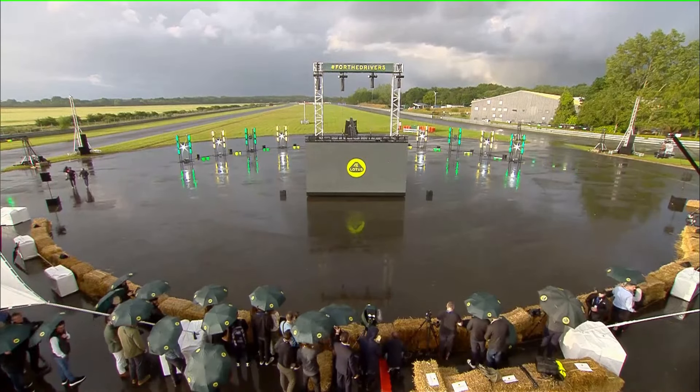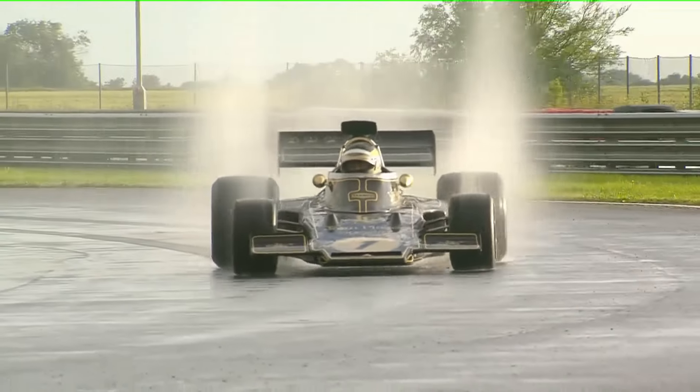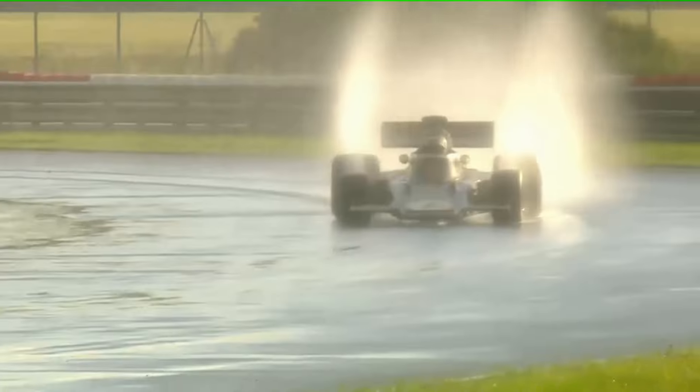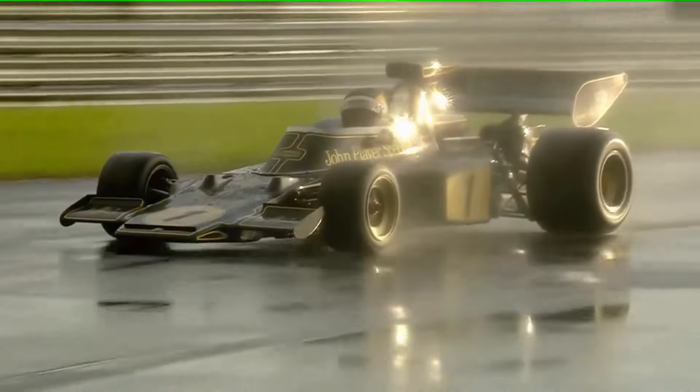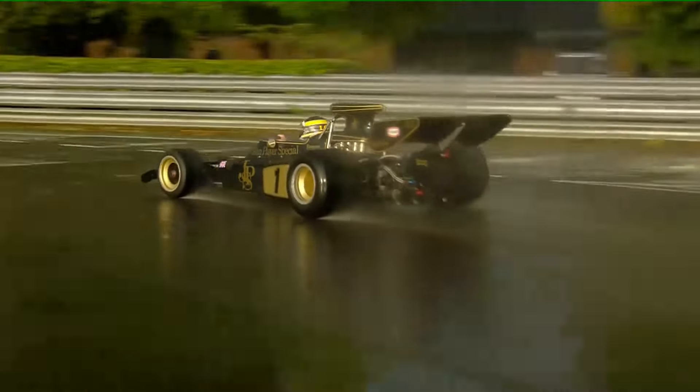By far the noisiest engine of all the cars on display today is this classic Team Lotus Formula 1 car, the Type 72. Launched in April 1970, it quickly became one of the truly great F1 cars of all time. It's arguably the reason modern F1 cars look the way they do today.